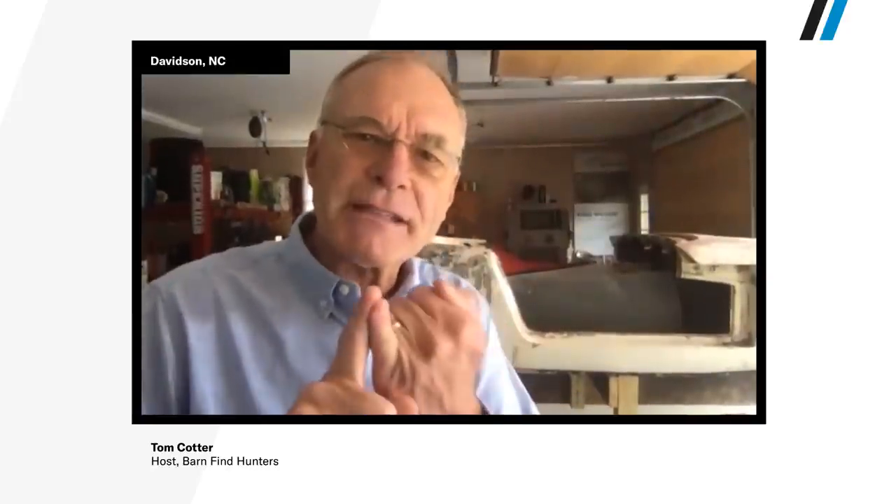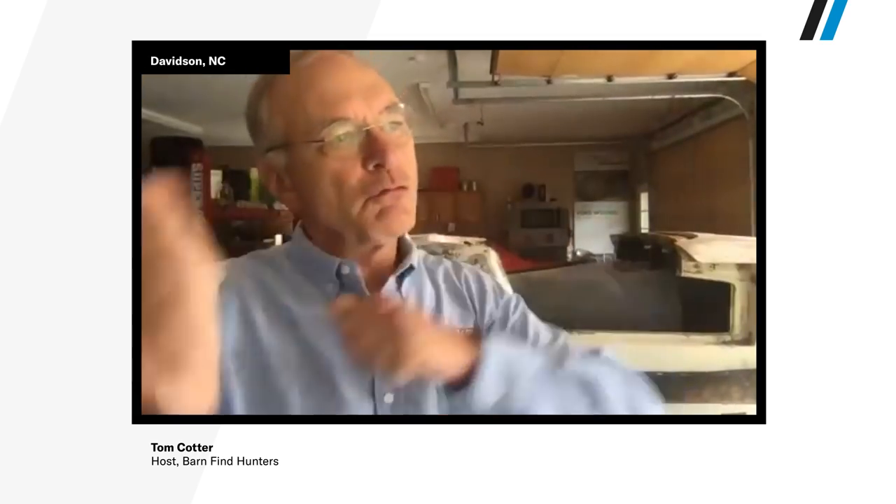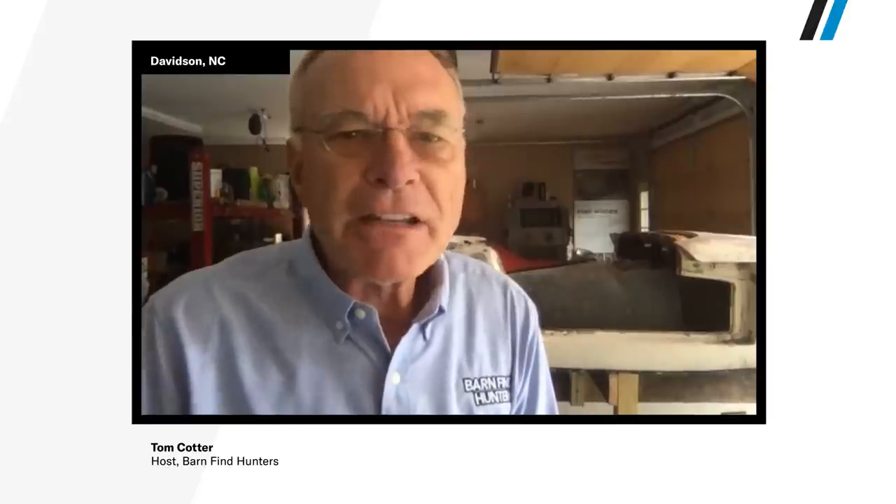Saturdays and Sundays are the best days to go barn find hunting because people open their garage doors to do yard work — raking, lawnmowers out. The door that's closed six days a week is open on the seventh. Make friends with people who go on private property legally: UPS delivery people, FedEx delivery people, police officers, landscapers. The first Cobra I found was because a propane delivery man peeked in a garage, saw a covered-up sports car, thought it was a Triumph — it wound up being a Cobra. That was my first Cobra in the barn.